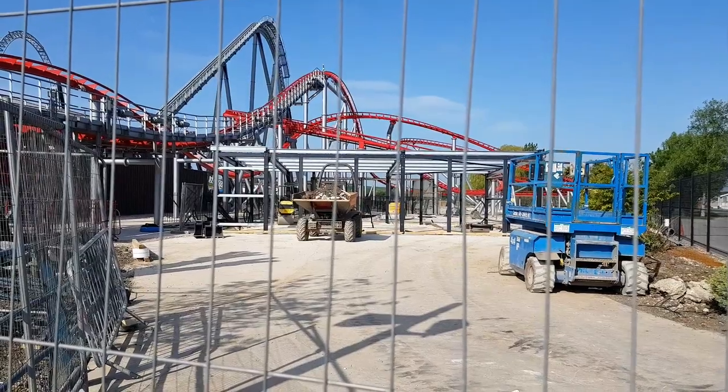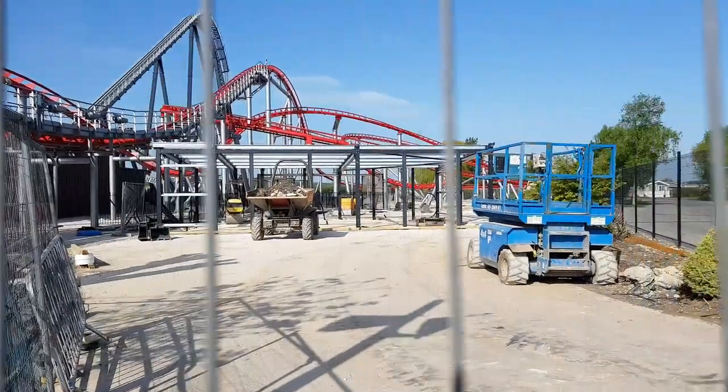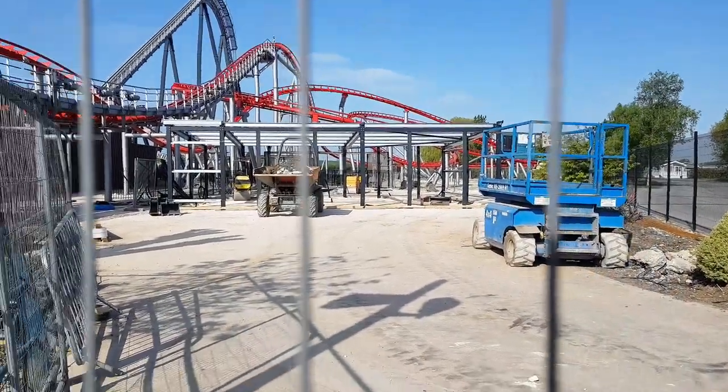Come join me as I take a walk around and show you guys exactly what's happening here on the site of Inversion. Let's start here with the brand new structure that is actually currently going into place. As you can see there, it's a framework for a building of sorts.